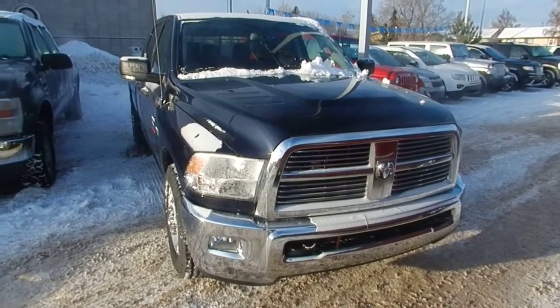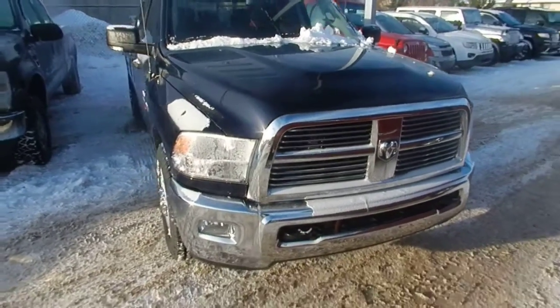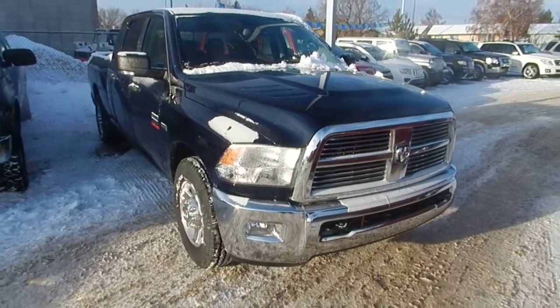Hello Terry, how are you? It's Ahmed Kohab here from London Derry Dodge. I just want to give you a quick walk around video about this 2012 Ram 2500 Hemi.